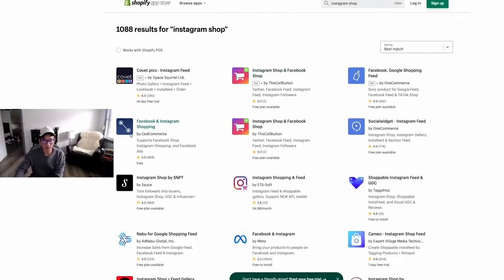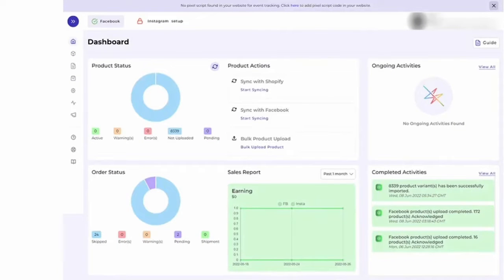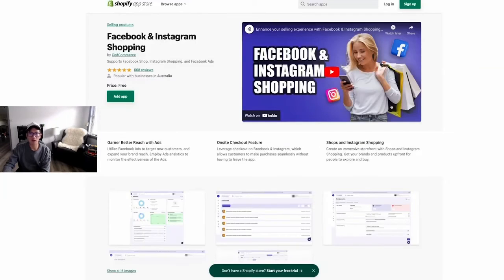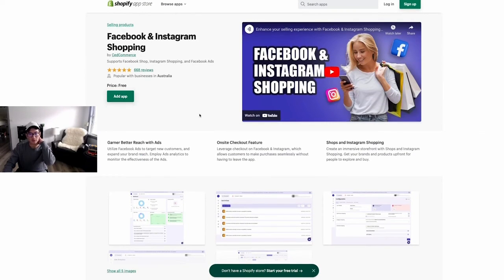So you can see apps like this Facebook and Instagram Shopping — it's basically a third-party tool that handles everything on their end, including all the syncing. You can talk to their customer support, and since they know what they're doing, it syncs much faster. And it's pretty cheap — this one is free to set up.